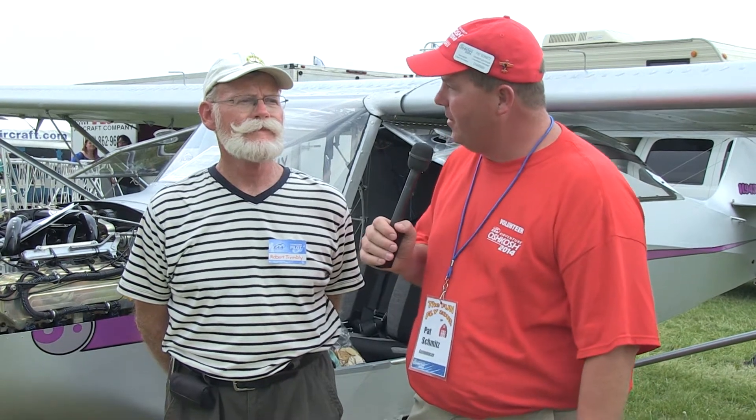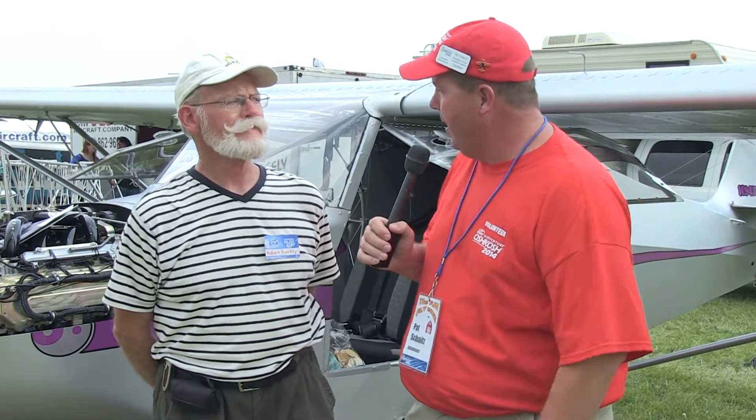I'm back here on the flight line and I've got Mr. Robert Trembley from Lineville, Iowa, and he's here with his Just Aircraft. Robert, you've got a Viking engine in this aircraft, which is an engine that's a very interesting design. Can you tell us a little bit about it?